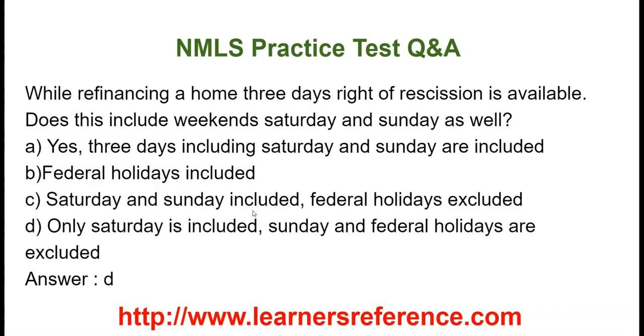While refinancing a home, a three-day right of rescission is available. Does this include weekends — Saturday and Sunday as well? Option A: Yes, three days including Saturday and Sunday are included. Option B: Federal holidays included. Option C: Saturday and Sunday included, federal holidays excluded. Option D: Only Saturday is included, Sunday and federal holidays are excluded. The correct answer is only Saturday is included; Sunday and federal holidays are excluded.